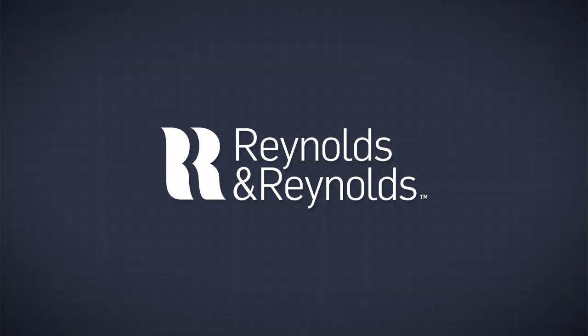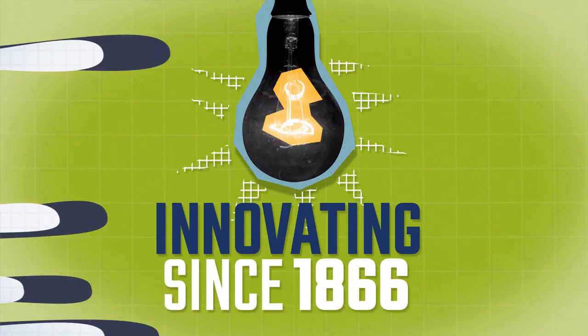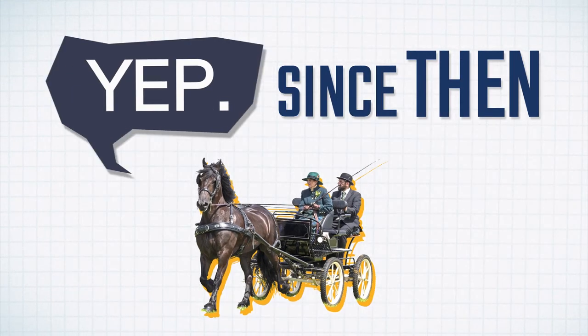That's where Reynolds and Reynolds comes in. We've been innovating business operations since 1866 — yep, since horse and buggy days.